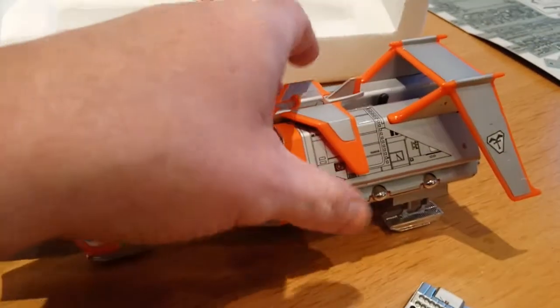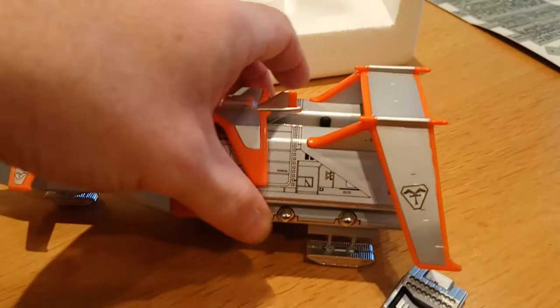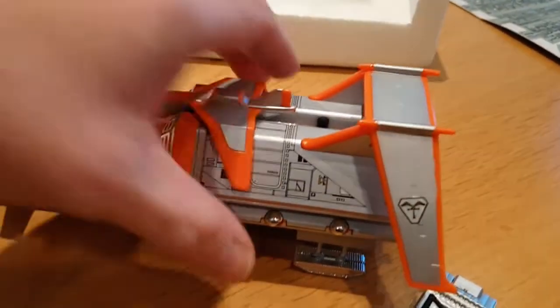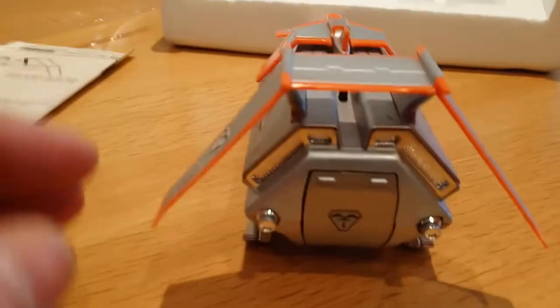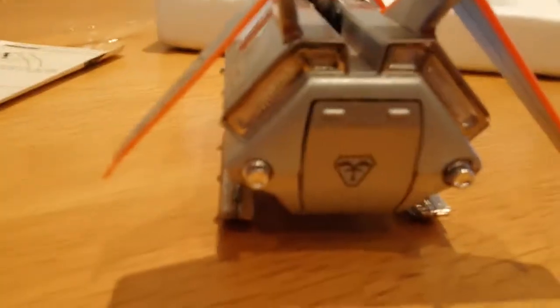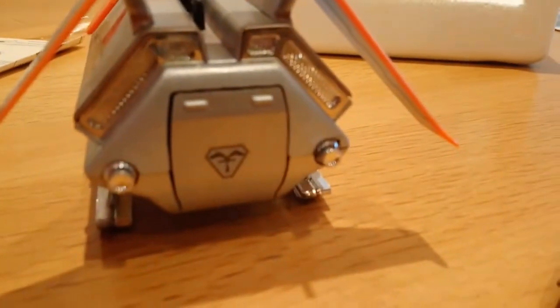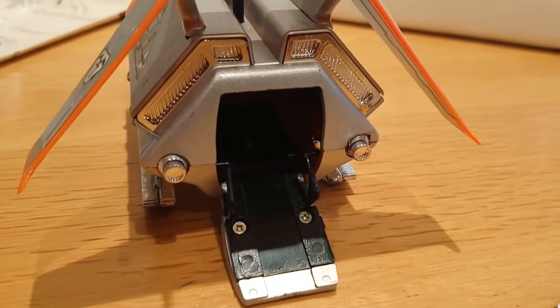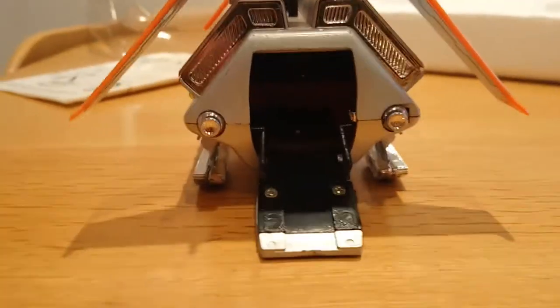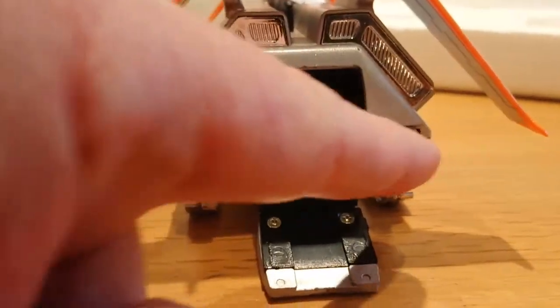As you can probably tell I'm being really careful with this. You can shoot that off but I'm not doing it — if you want to watch a review of somebody doing that, go somewhere else! The back of the ship does open; you just press that in and it should come down — I might have to use both hands.